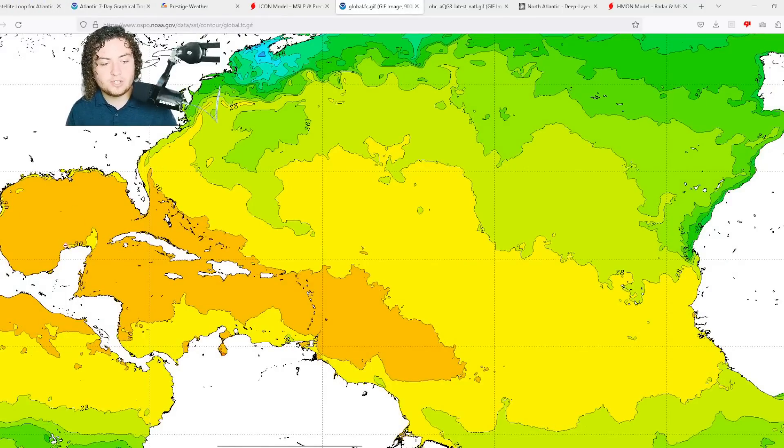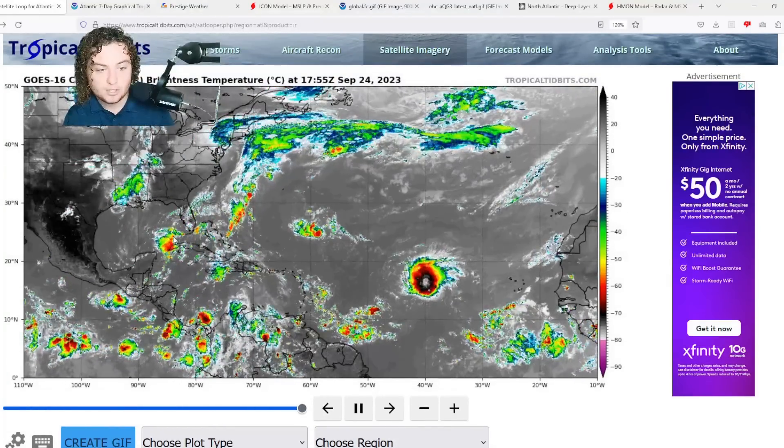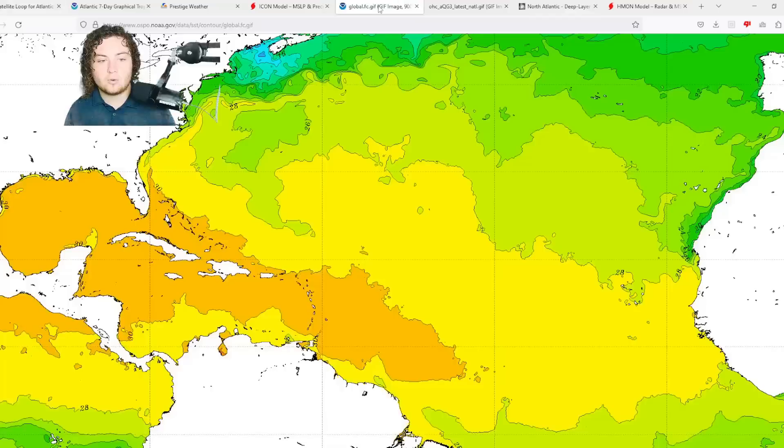Looking at global sea surface temperatures: the Gulf area is a major concern because it's sitting in 30-plus degrees Celsius — 86-plus degrees Fahrenheit — of very warm water, and satellite imagery shows deep convection already taking advantage of that. As for Felipe, it's in 28-plus degree Celsius water and will mostly avoid the 30-plus degree zone for now. My bigger concern is that the longer this warm water in the Caribbean stays untapped, the higher the chance that as we get into October, a Caribbean system develops and takes full advantage of these extremely warm waters — potentially impacting Cuba, Jamaica, Hispaniola, Puerto Rico, and Central America.